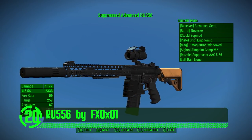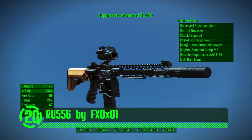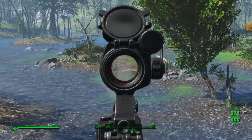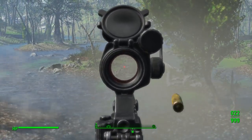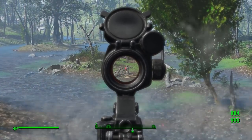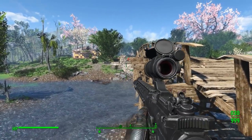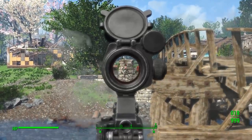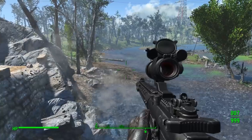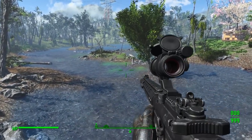Next up we've got the RU556 by FX0X01. This is an excellent weapon mod with a plethora of customization options that complement its unique design, realistic animations, and custom meshes and textures. This mod is so much fun to use in the game, it's probably forbidden in certain countries.